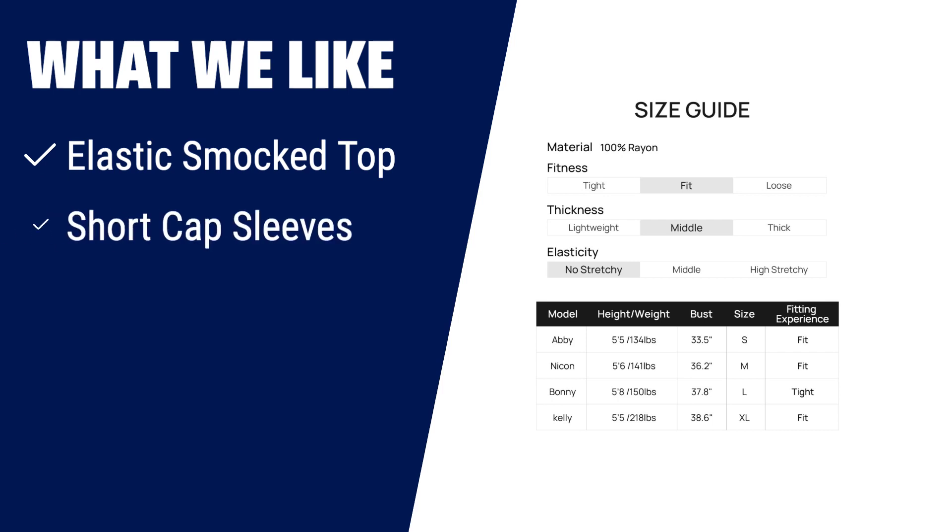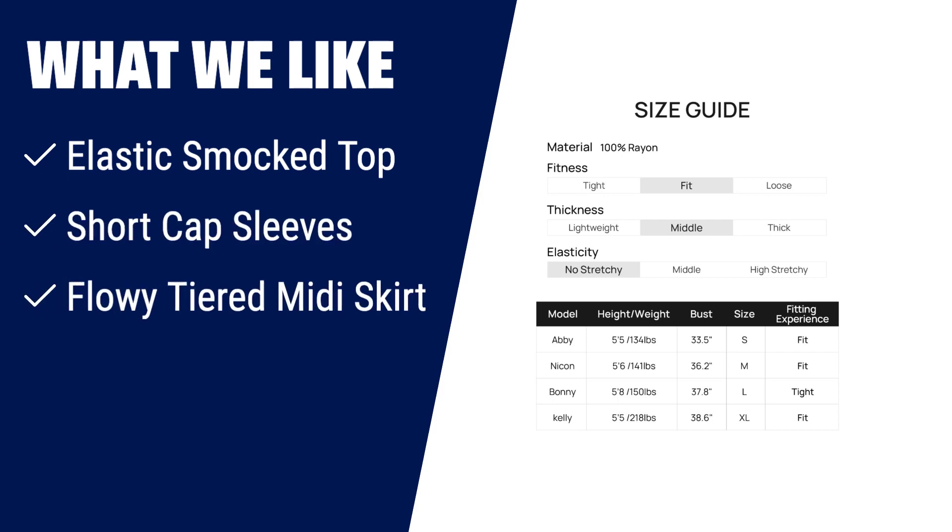What we like: If you want a bold and breezy dress that is both classy and cute, this is the dress for you. The elastic smocked top, short cap sleeves, and flowy tiered midi skirt give it a stylish and feminine look. Perfect for casual, vacation, beach, or even as a maternity dress, this dress is versatile and comfortable.